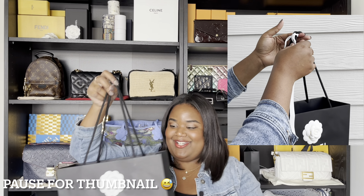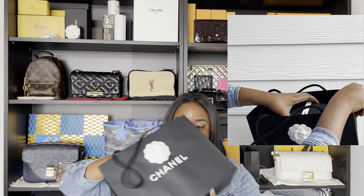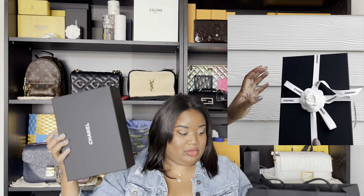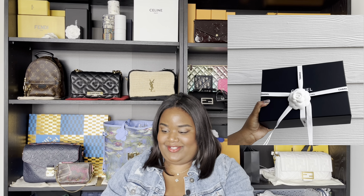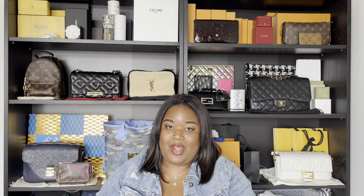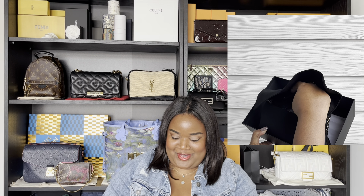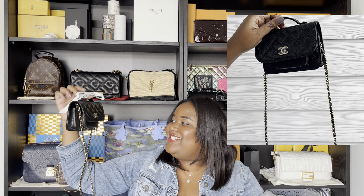So here's the bag. I'll do a close-up of the unboxing. It came in this nice little box and then it's in this little dust bag here. If you watched my 23P preview, you'll sort of know exactly what item this is because I was super excited for it. Let me just unwrap the chain here. This is — they call it clutch on chain obviously — but I guess you would call it sort of like a micro business affinity.